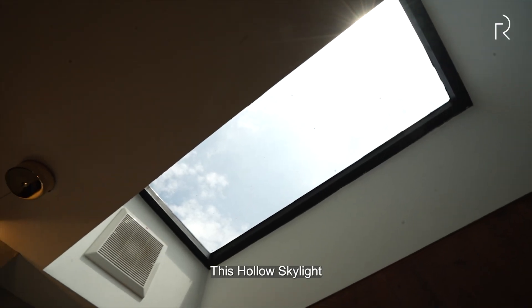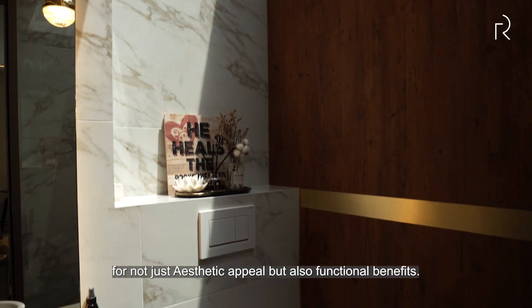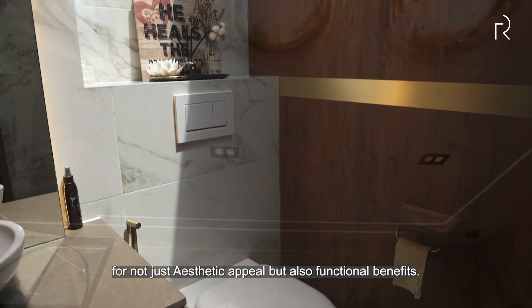The hollow skylight is one of the best additions a homeowner can include in their home, for not just aesthetic appeal but also functional benefits.